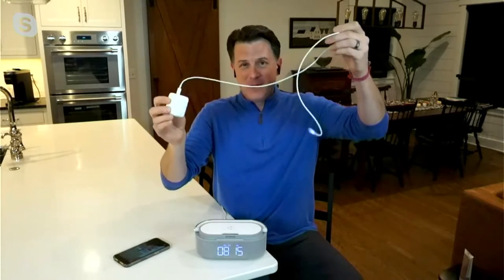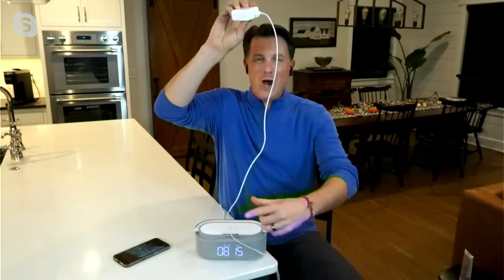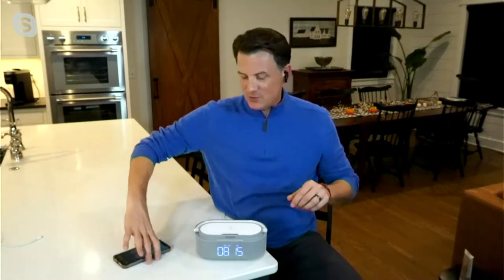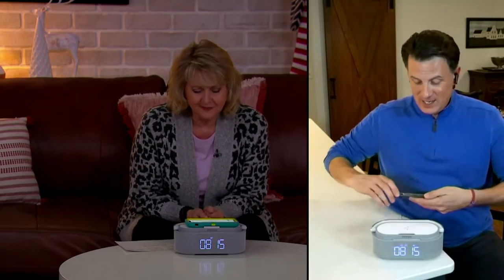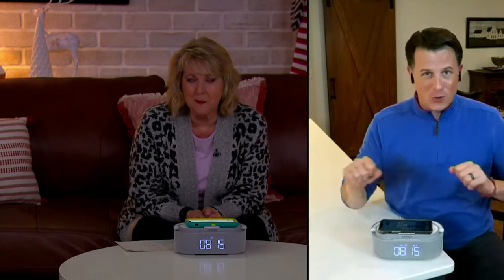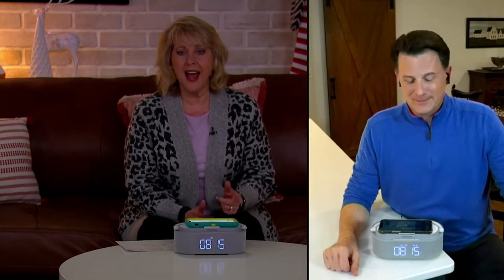All of us have plugs to charge all of our devices, and we have this wired mess that gets tangled all over the place. With this alarm clock from Incipio, all you have to do is place your device on the landing pad right here — it has a little rubberized target zone at the top. Just place your phone on there and you are wirelessly charging. No cords, no cables — wireless charge your iPhone, your Samsung phone, those portable little devices.